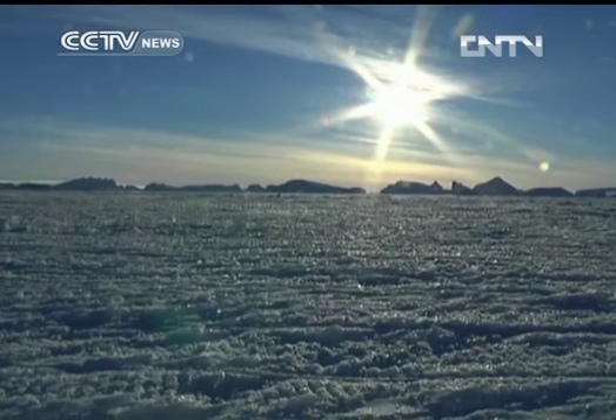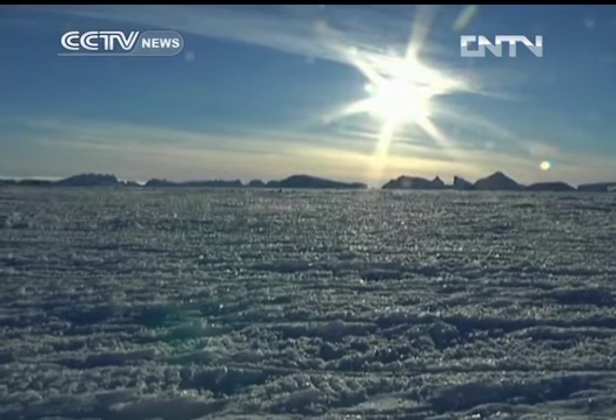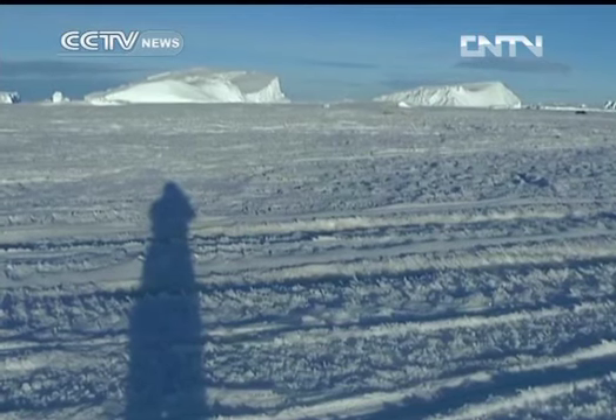The South Pole stands at the southernmost point of the Earth, which means solar radiation is very low here. With surfaces covered in snow and ice, it is no surprise that the average annual temperature is below minus 25 degrees Celsius.